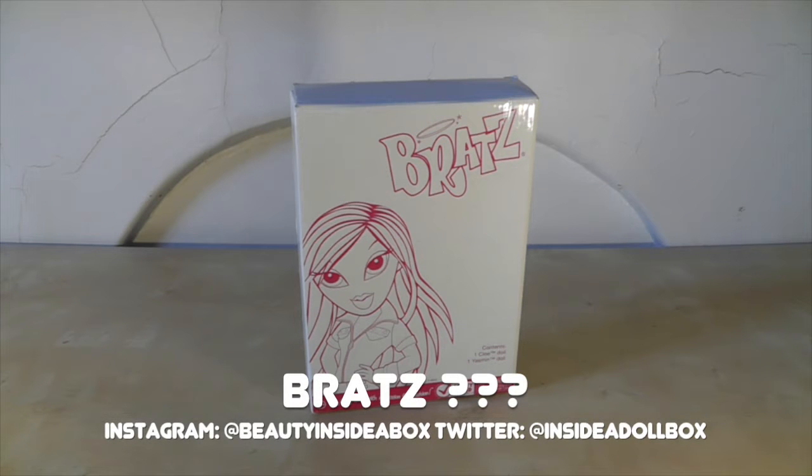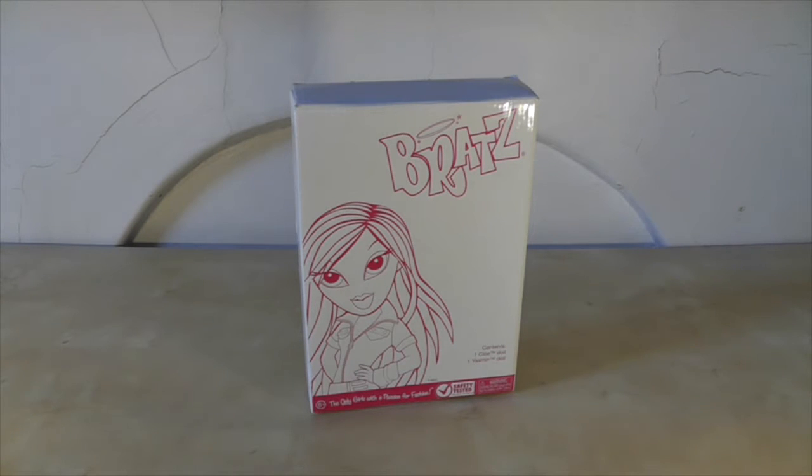Hello and welcome back to Beauty Inside a Box. Today I need you to help me solve the mystery of the mysterious Bratz dolls.